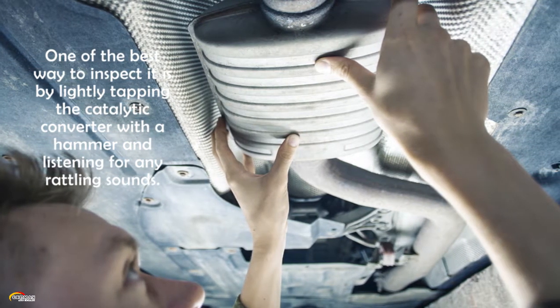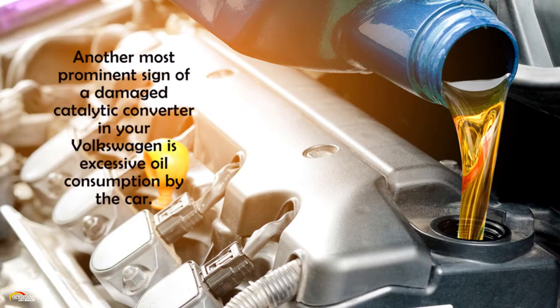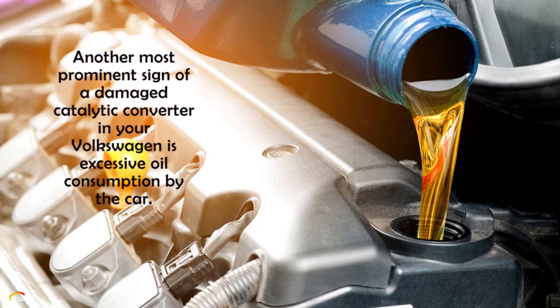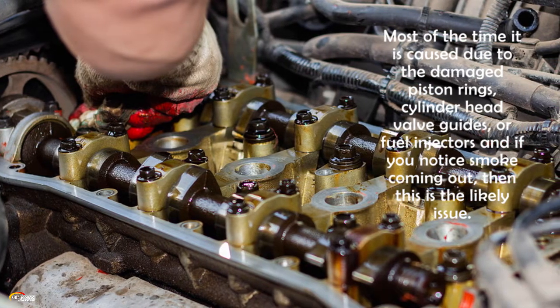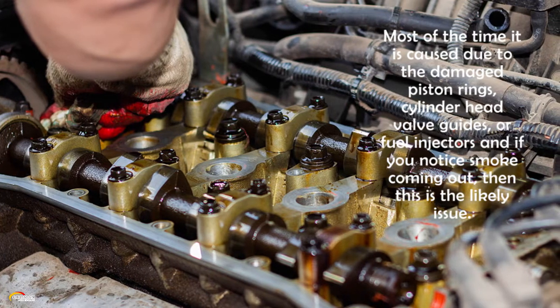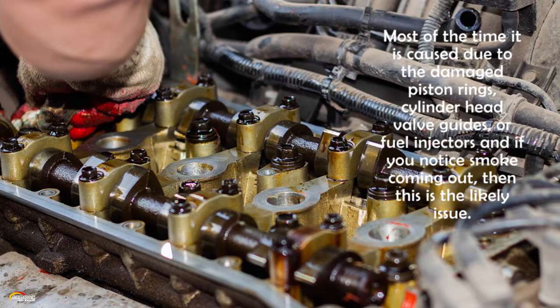Check for excessive oil consumption. Another prominent sign of a damaged catalytic converter in your Volkswagen is excessive oil consumption. Most of the time it is caused by damaged piston rings, cylinder head valve guides, or fuel injectors. If you notice smoke coming out, then this is the likely issue.